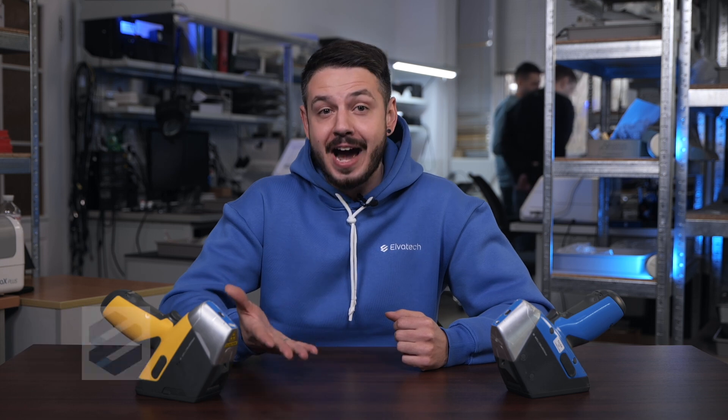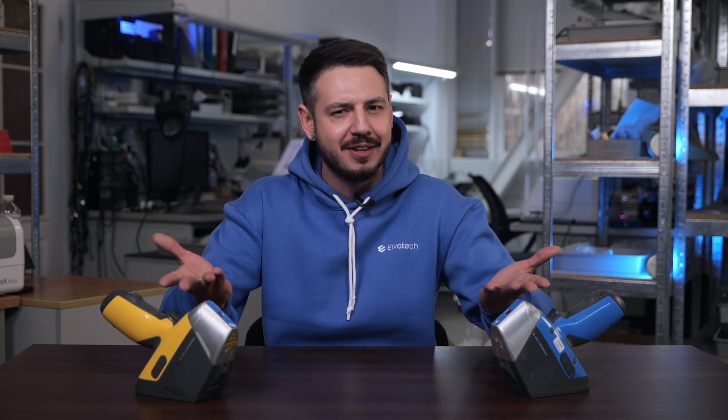Hello, and welcome to the Elvatex channel. Today, we are going to debunk 5 common myths about XRF analyzers. Some people think this method is complicated, expensive, or only suitable for laboratories. Let's clear up these misconceptions and show you why XRF is actually one of the most versatile and accessible tools available.